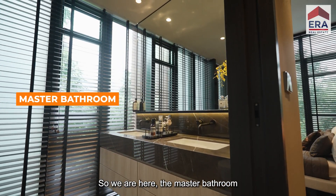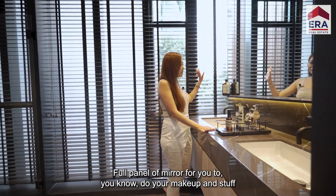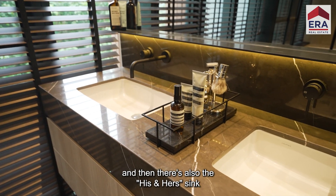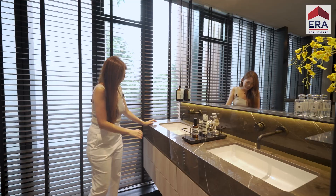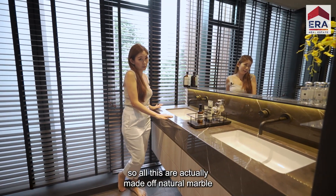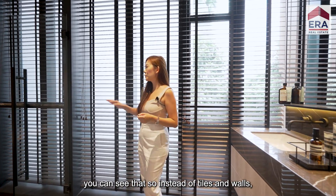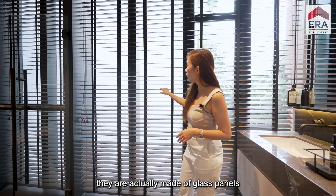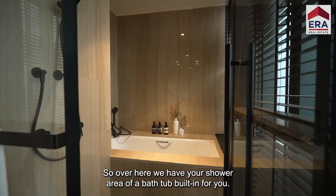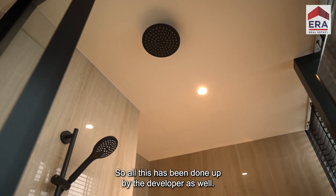We are here at the master bathroom — very generously sized. There's a full panel of mirror for makeup, his and her sinks, and more carpentry space with soft closing. All surfaces are made of natural marble. Instead of tiled walls, there are glass panels, so your bathroom is really well ventilated and bright. We have your shower area and a bathtub, all done up by the developer.